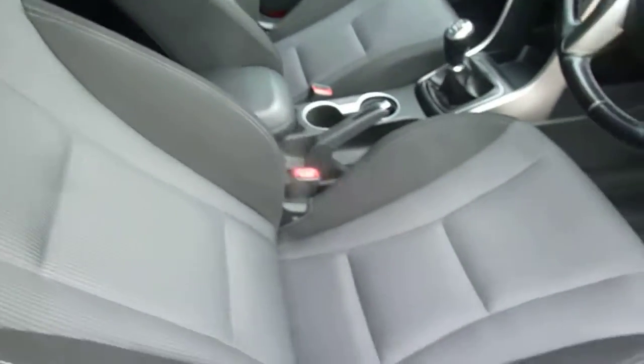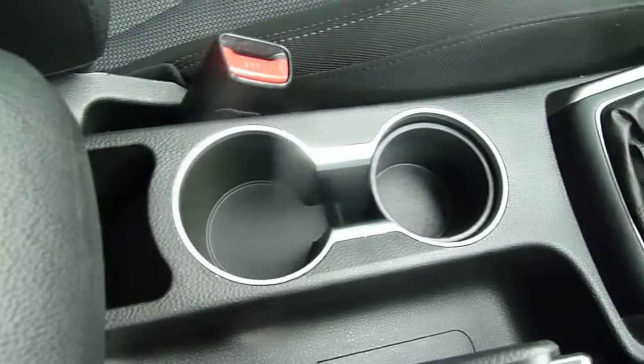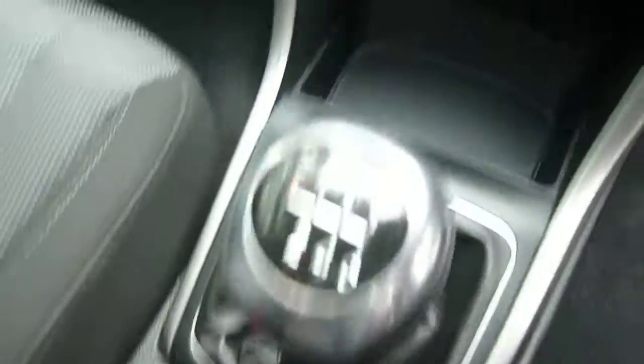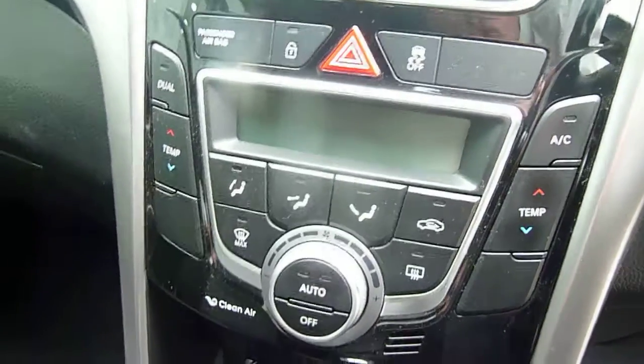The front seats are really nicely shaped and supportive, height adjustable on the driver's seat. There's a centre armrest with some storage inside and a couple of cupholders. You've got a 6-speed manual gearbox, USB, auxiliary input, a couple of power sockets, and dual climate control.